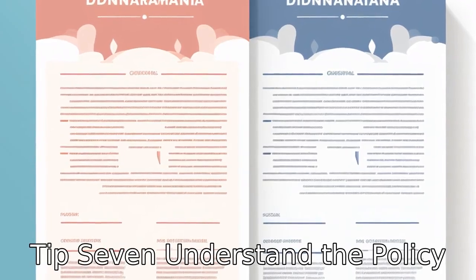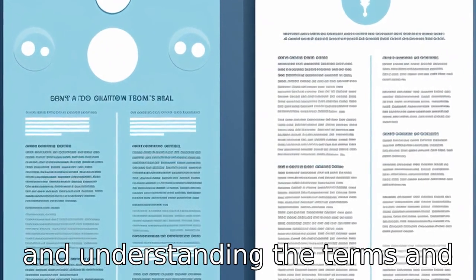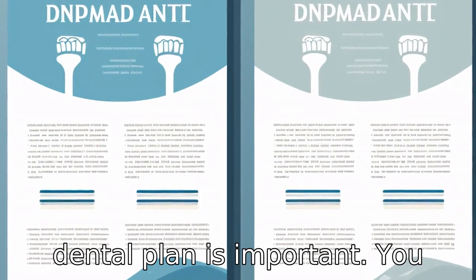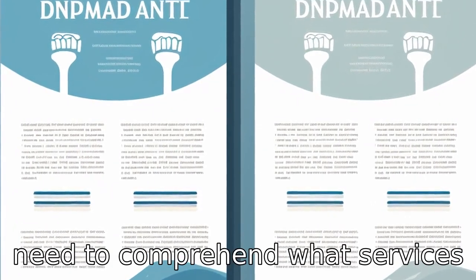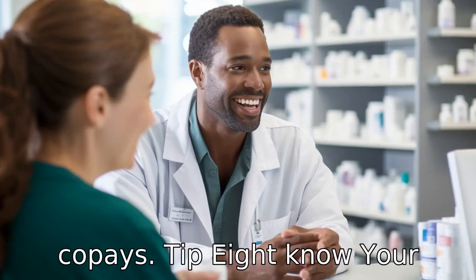Tip 7: Understand the policy details. Reading the fine print and understanding the terms and conditions of any potential dental plan is important. You need to comprehend what services and treatments are covered, and the associated deductibles and co-pays.